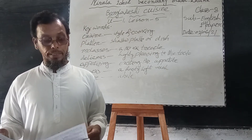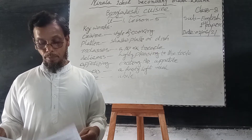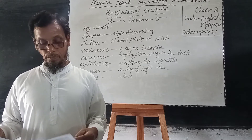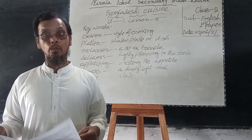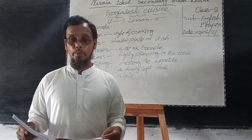Panta is a traditional creator of Panta bhat. It is steamed rice soaked in water and served with a fried hilsha slice, eaten together with dried fish, pickles, lentil soup, green chilies and onion. It is a popular dish on Pahela Baishakh.